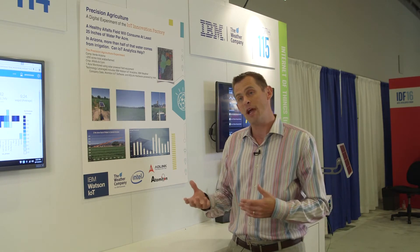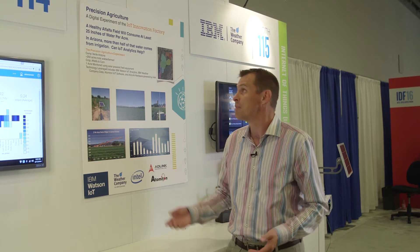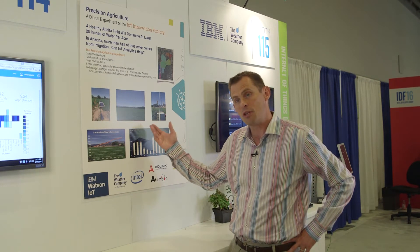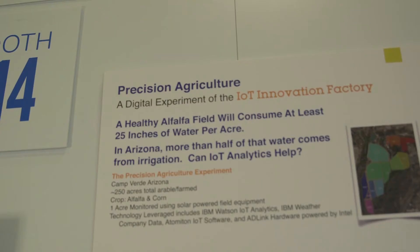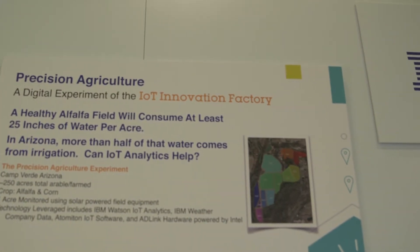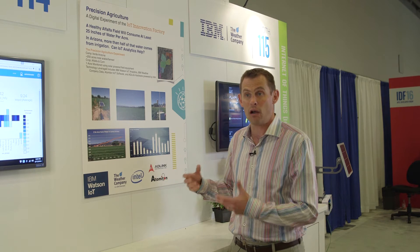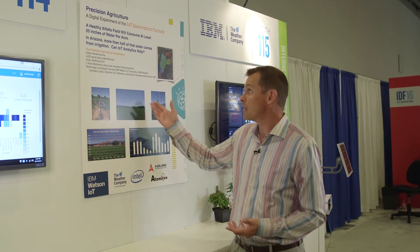At the IOT Innovation Factory, we look at industry types of problems — whether we're dealing with city issues or things going on in the medical arena — and we find ways to apply unique technologies and business ideas to solve them. We've been focused on a problem with Intel called precision agriculture: a digital experiment leveraging IOT technology to look at how we can save water in areas where there's just not enough.